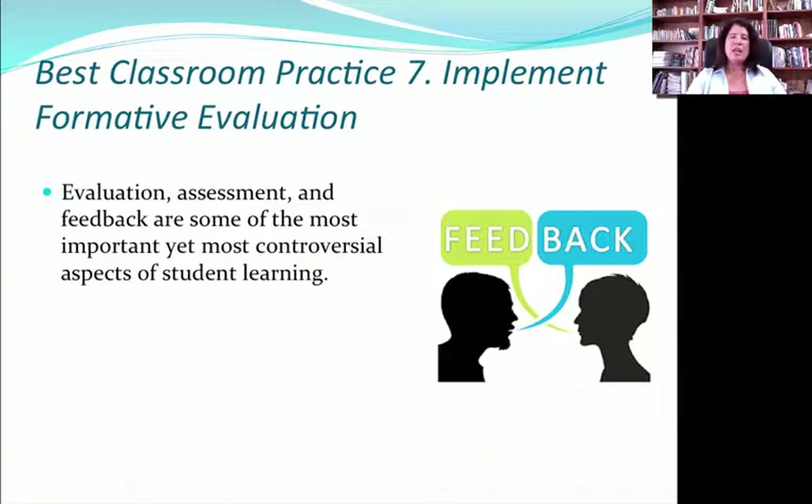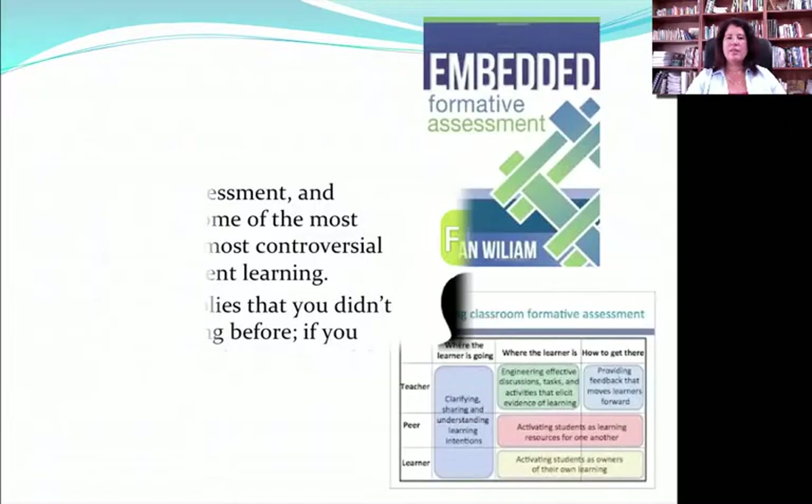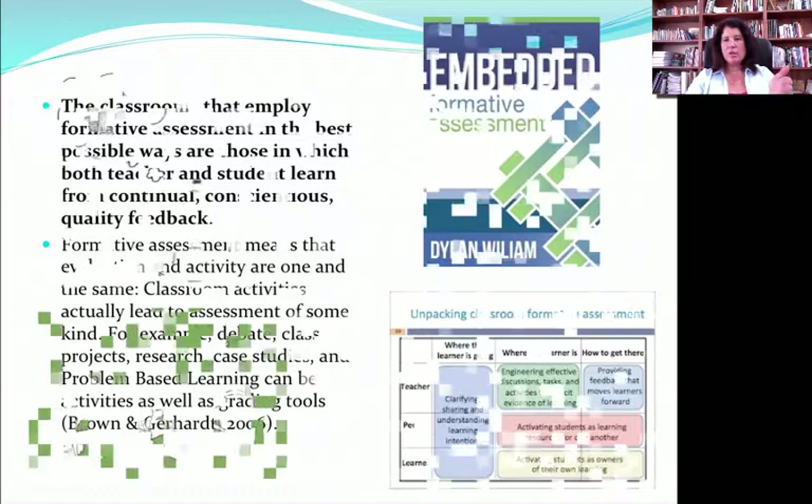Best Classroom Practice 7 has to do with implementing formative evaluation. We spend a lot of time talking about summative standardized tests and very little talking about the great importance of ongoing feedback. One of the best books in the field right now by Dylan Williams is wonderful in guiding us to think about how our activities can actually be assessment practices — always giving constant feedback to the kid. If a kid only gets feedback every couple of weeks, he has a hard time knowing what he needs to improve. But if we constantly give hints about what he could do better and praise what's going well on an ongoing basis, that kid will learn better.